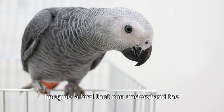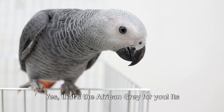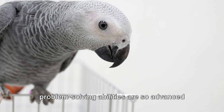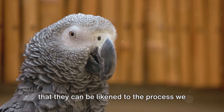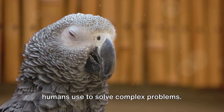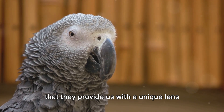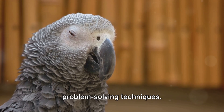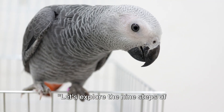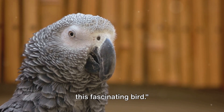Imagine a bird that can understand the concept of shape, color, and even quantity. That's the African Gray for you. Its problem-solving abilities are so advanced that they can be likened to the process we humans use to solve complex problems. In fact, their skills are so impressive that they provide us with a unique lens through which we can explore our own problem-solving techniques. Let's explore the nine steps of problem solving and see how they apply to this fascinating bird.